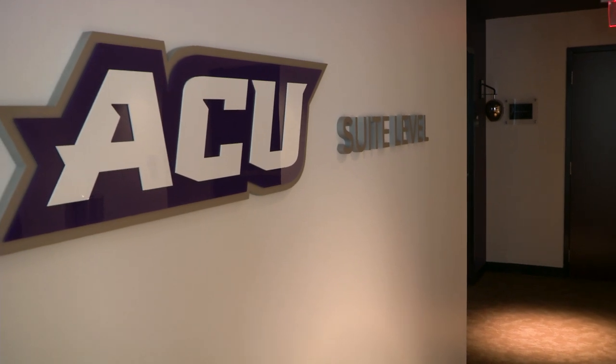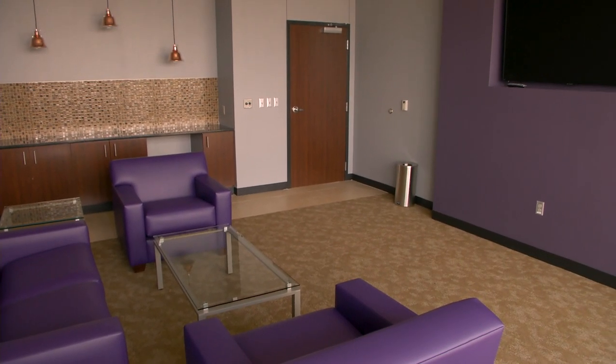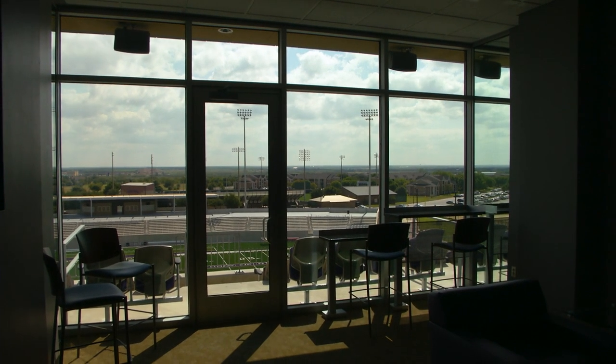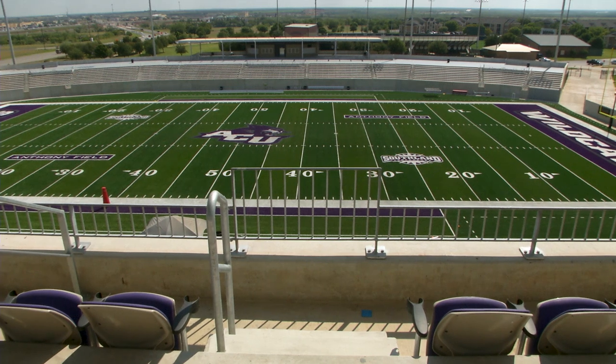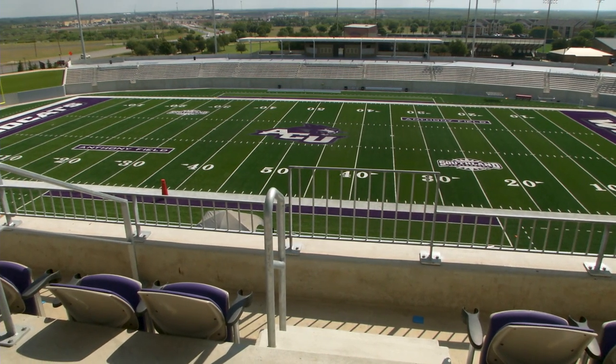What I like about the suites — I've been to other stadiums, and the suites at other schools don't have an outdoor feature. What our folks are really going to like is that they can be inside, but they can step out on the balcony and get that ambiance of game day. They can get the pageantry of college football.